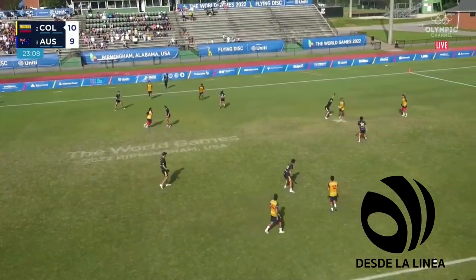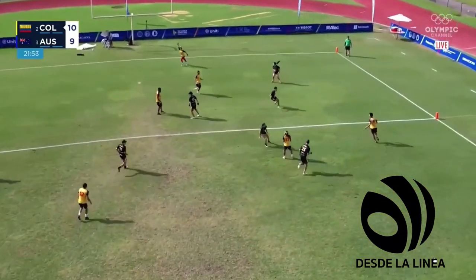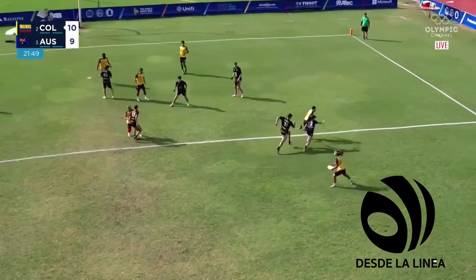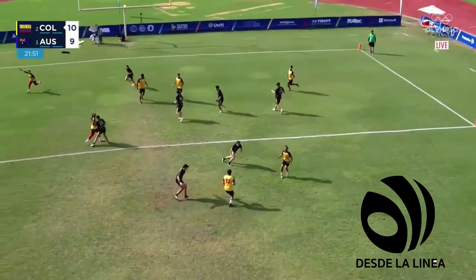You see the disc being brought into the hands of Valeria Cárdenas. Shut down the around — Cárdenas to Alba. Can they get the give-and-go? Nice peel off, back to Alba.